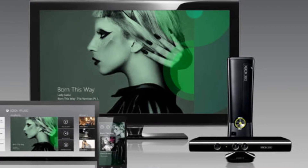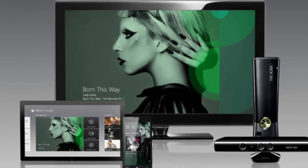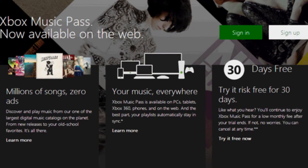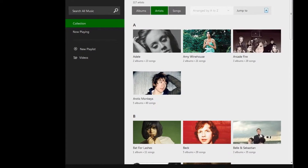More than a year after Microsoft announced its Xbox Music service, the company has finally brought it to the web. Microsoft's Xbox Music platform is now available for users in the browser. Customers can head over to its page and stream millions of songs from within the browser.